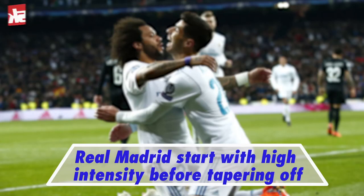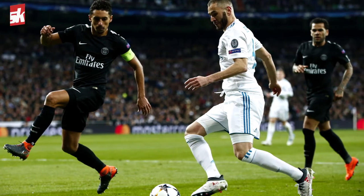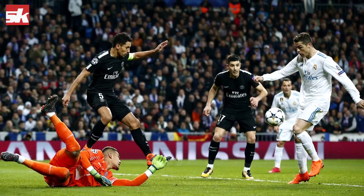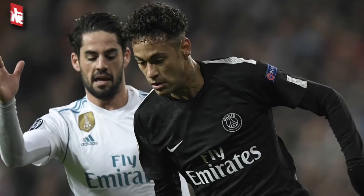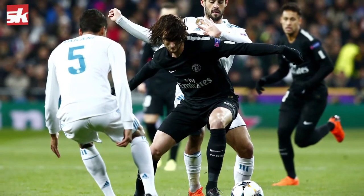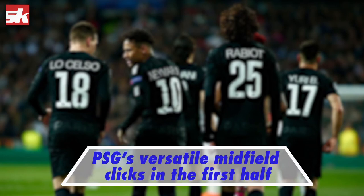Real Madrid started with high intensity before tapering off. As soon as the game kicked off, a wave of white shirts streamed into PSG's half to press the visitors into making errors. For PSG, it was also a case of nerves, but once Neymar got into his groove to provide an outlet from Real's relentless pressure, Zidane's side took their foot off the gas and played with a little more caution.